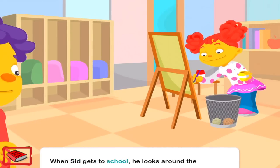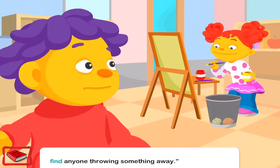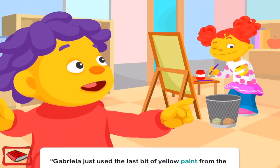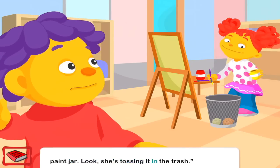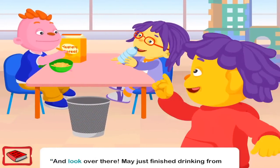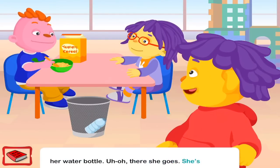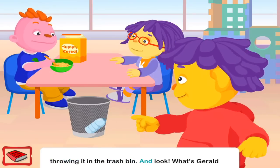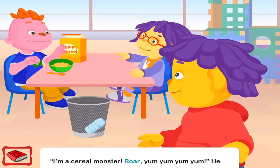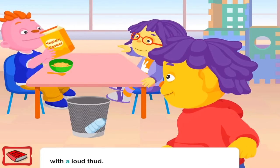When Sid gets to school, he looks around the classroom. Let's look around and see if we can find anyone throwing something away. Gabriela just used the last bit of yellow paint from the paint jar. She's tossing it in the trash. And look over there — Mae just finished drinking from her water bottle. She's throwing it in the trash bin. And look — what's Gerald doing? I'm a cereal monster! He dumps the empty cereal box in the trash bin. It lands with a loud thud.